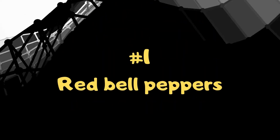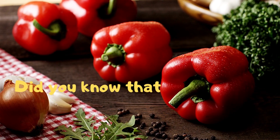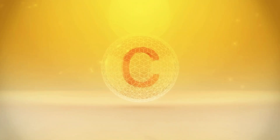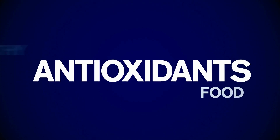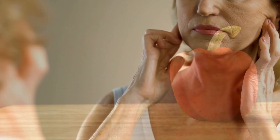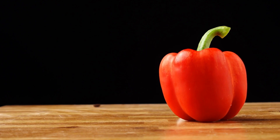1. Red Bell Peppers. Did you know that bell peppers contain far more skin-boosting vitamin C than oranges? Vitamin C is a precursor to collagen production and is also an antioxidant. Free radicals in the body lead to DNA damage that leads to aging. Eating lots of red bell peppers can help rejuvenate your skin.